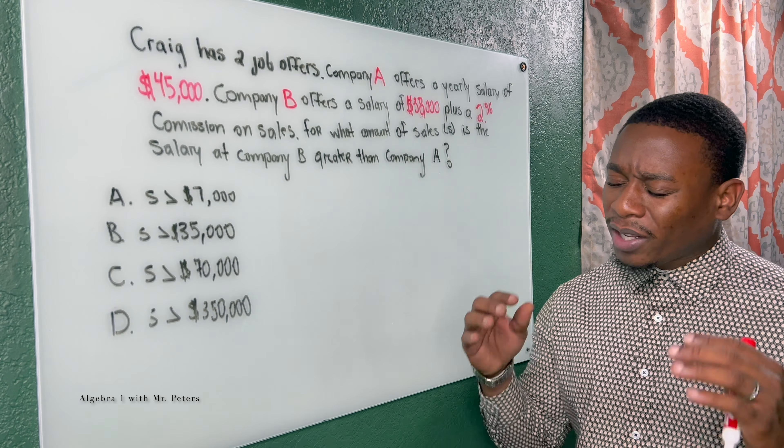The question says: Craig has two job offers. Company A offers a yearly salary of $45,000. Company B offers a salary of $38,000 plus a 2% commission. The second part is where it gets tricky — for what amount of sales is the salary at Company B greater than Company A?